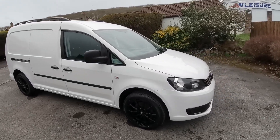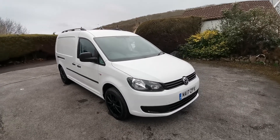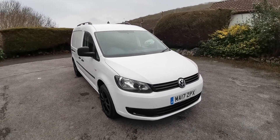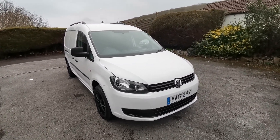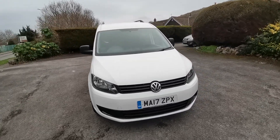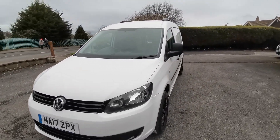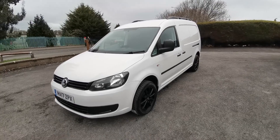The van will come with a new MOT and service at point of sale. Finance is available, as is part exchange. We offer a nationwide delivery service and also an online click and collect service. Further upgrades for this van could include a part conversion to leisure, as we are a leading Caddy camper conversion specialist.